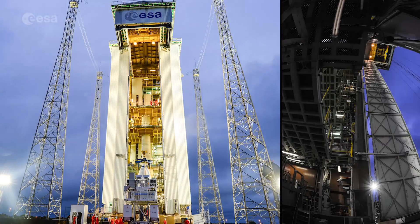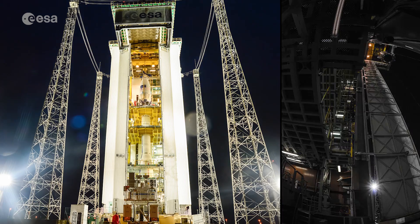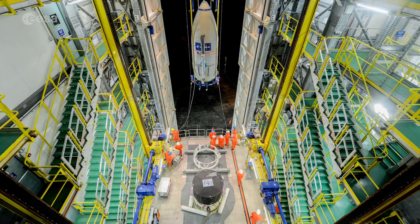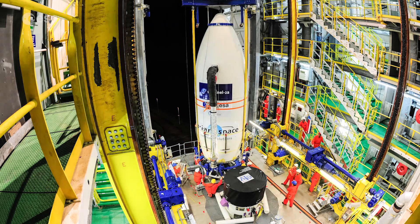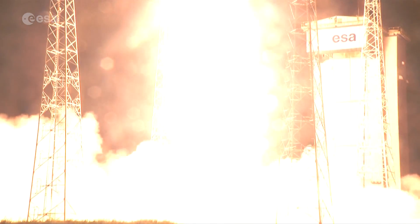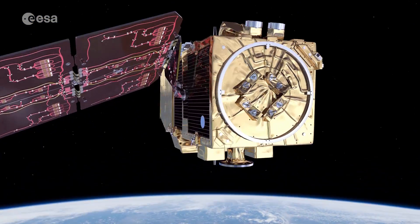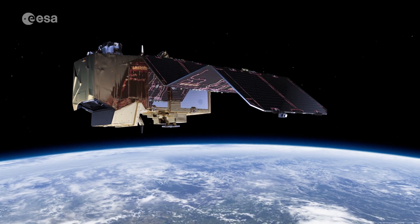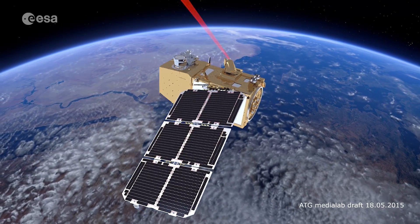With its multi-spectral instruments and wide-swath coverage, the Sentinel-2 mission not only offers continuity, but also expands the U.S. Landsat and French SPOT missions. In just two years of providing data to users, Sentinel-2 has improved environmental monitoring in many areas, leaving no doubt that it will continue to accomplish much more in the years to come.